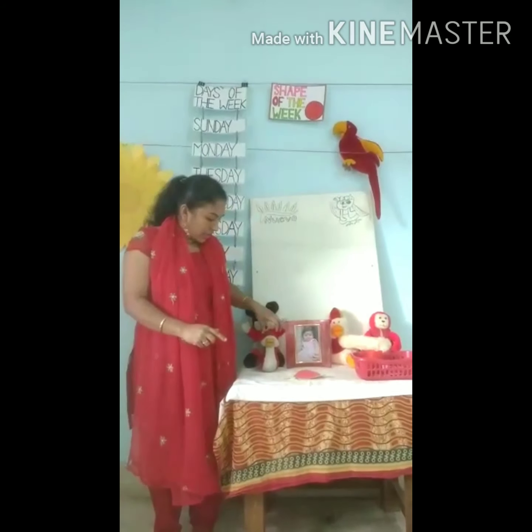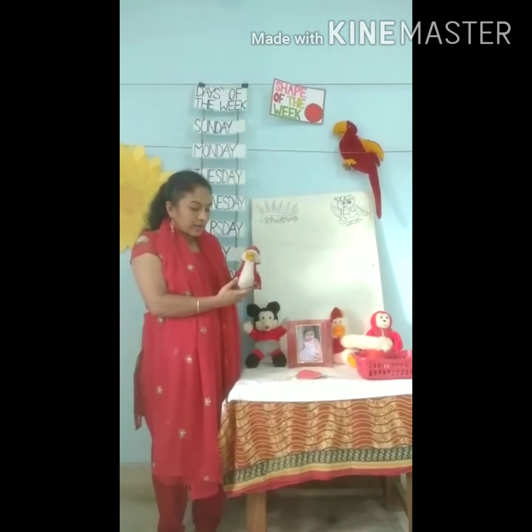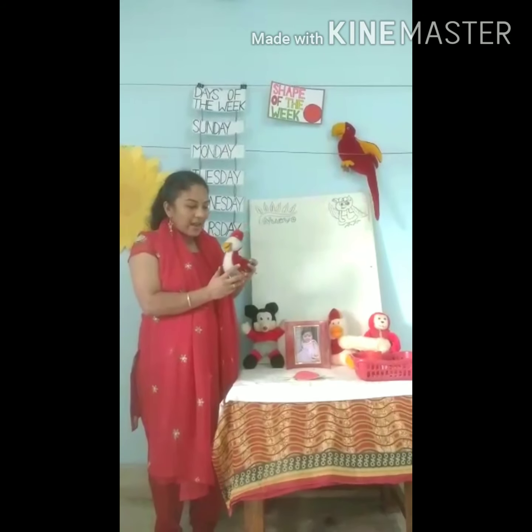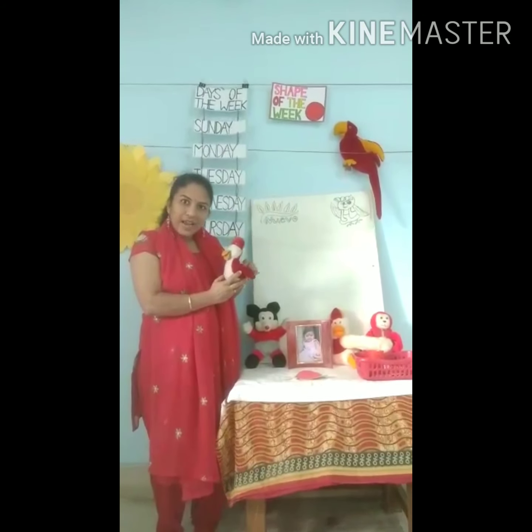I have a tweety, a soft toy over here. See? It is also red in color. Red tweety.